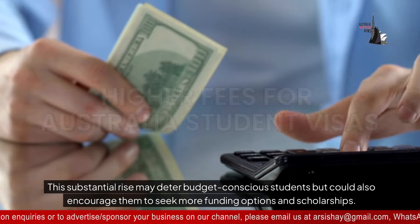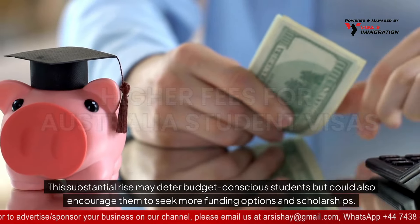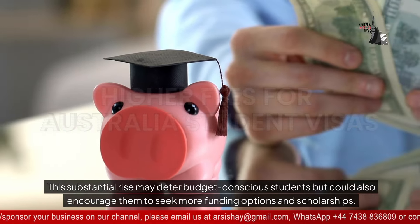This substantial rise may deter budget-conscious students, but could also encourage them to seek more funding options and scholarships.